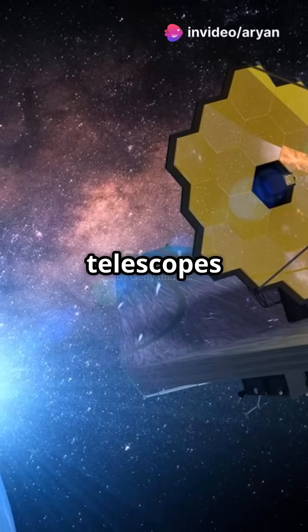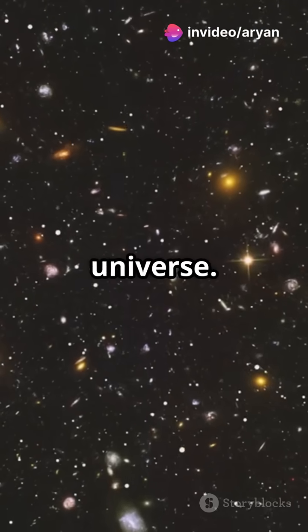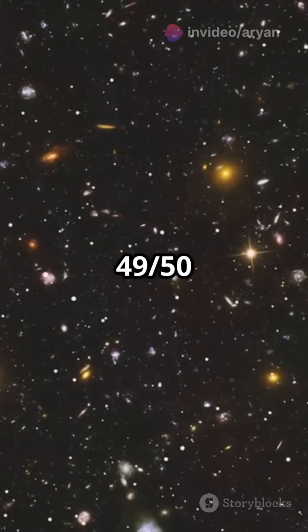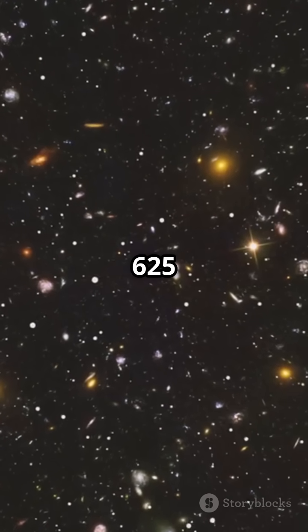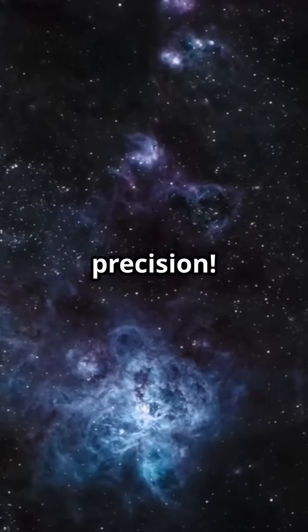Now about distance — both telescopes observe objects light-years away, but Webb reaches deeper into the universe. Herbig-Haro 49/50 is 625 light-years away, in the constellation Chameleon, and Webb captures it with striking precision.